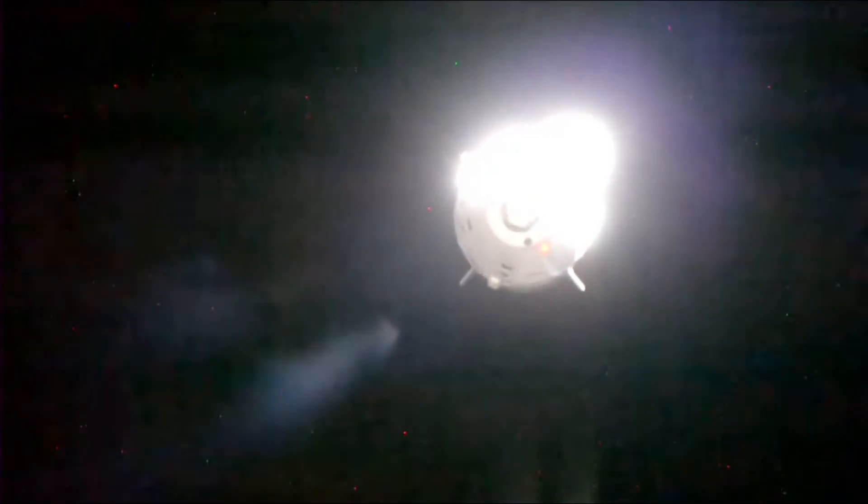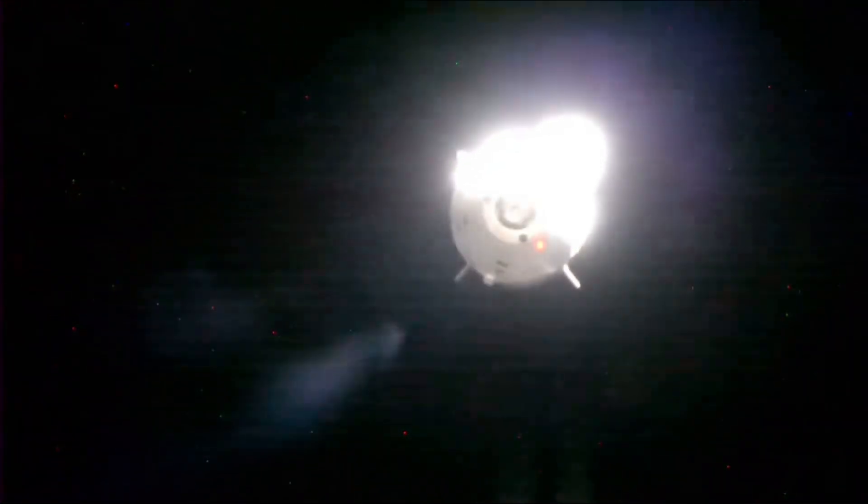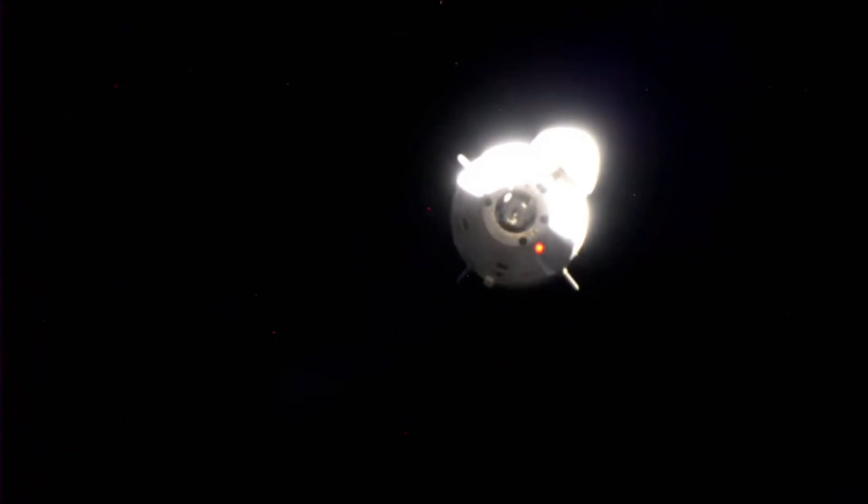We're also seeing a lot of illumination from the sun — we're coming into an orbital sunrise. The space station right now is 261 statute miles, right over Germany.